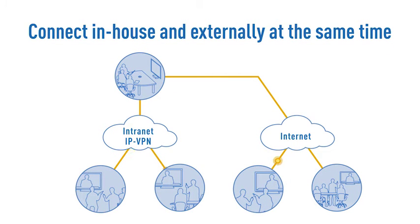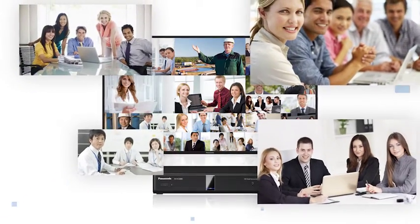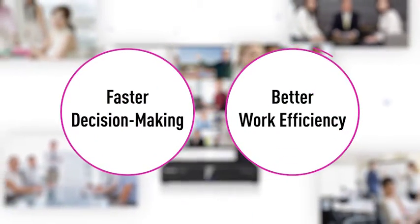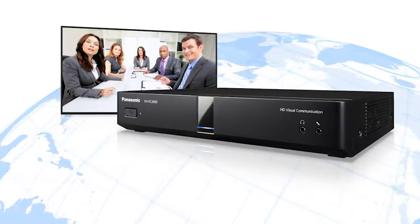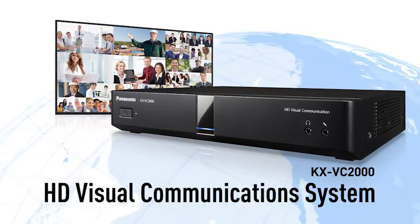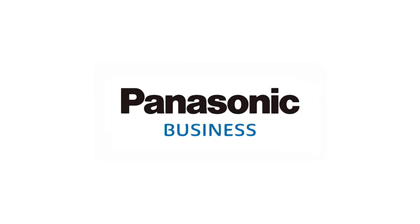Video conferencing involving clients or business connections is possible. Using visual communication to link businesses leads to faster decision-making and better work efficiency. Panasonic's HD Visual Communication System makes all this possible.